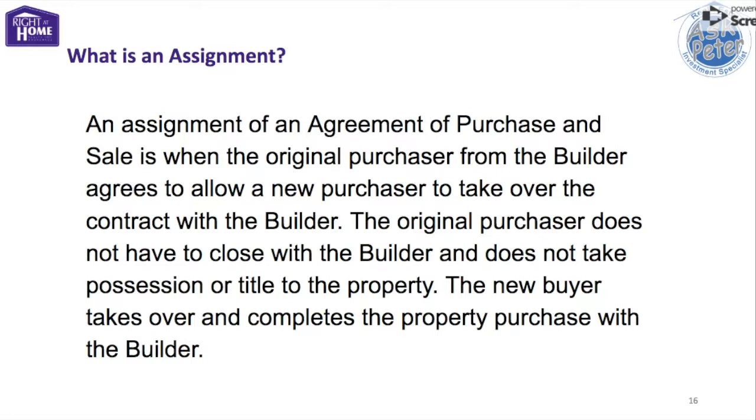The HST rebate would be payable on closing by anyone who does not intend to occupy the property or will not have it occupied by a family member. In other words, if you or a family member decided to live in the unit, you don't have to pay HST — otherwise, you do. So if the seller was renting out the property, they would still have to pay the rebate back to the builder on closing and claim it back from the government, which can be a significant expense. The assignor also avoids carrying costs — such as mortgage, maintenance fees, and taxes — for the time between listing and selling the property.